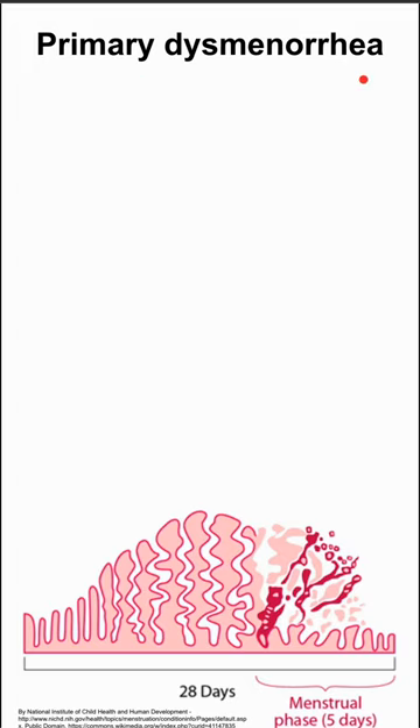Here are some notes on primary dysmenorrhea. Here's a diagram of the menstrual cycle, and you can see that the menstrual phase is the five or so days in which you're shedding that endometrial lining.